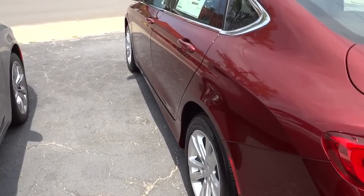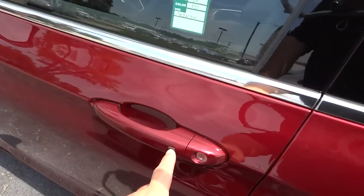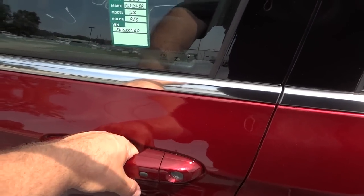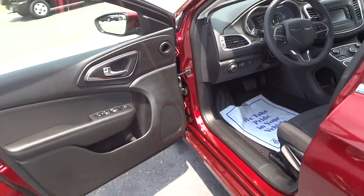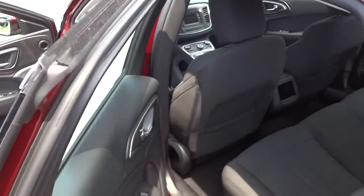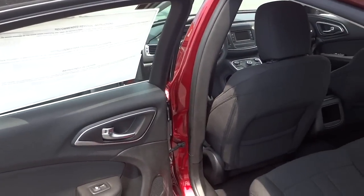Now the car is locked. I'll show you the proximity key — I'll put the key in my pocket. You can lock it here, and you can unlock it just by putting your hand right here. That unlocks the door because the key senses proximity in your pocket; it has to be within a few feet of the vehicle, and it's only the driver door that does that.